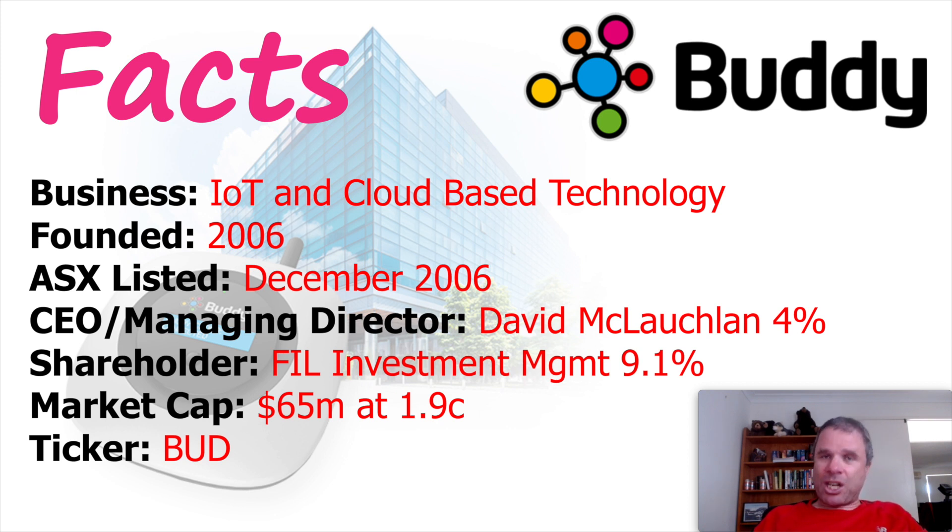Buddy Technologies was founded in 2006, which actually surprised me — I thought this company was not that old — and listed in December 2006, which also surprised me. I thought this was a recent listing, maybe four or five years ago. The CEO is David McLaughlin, who has a 4% stake in the company. The largest shareholder is FIL Investment Management with a 9.1% stake. The market cap of Buddy Technologies is $65 million at $0.019 cents. I'm doing this video just after open on 1st of October. The ticker code for Buddy is BUD.